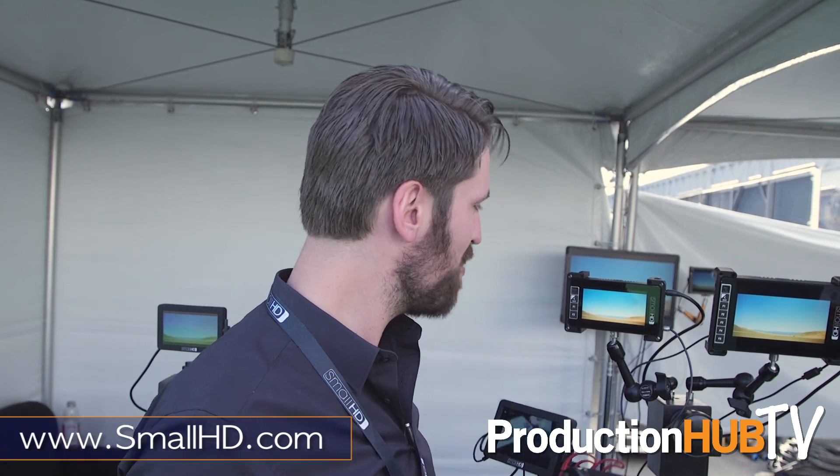Those are the new products we have at SmallHD. Thanks for coming by — if you want more information, go to www.SmallHD.com.